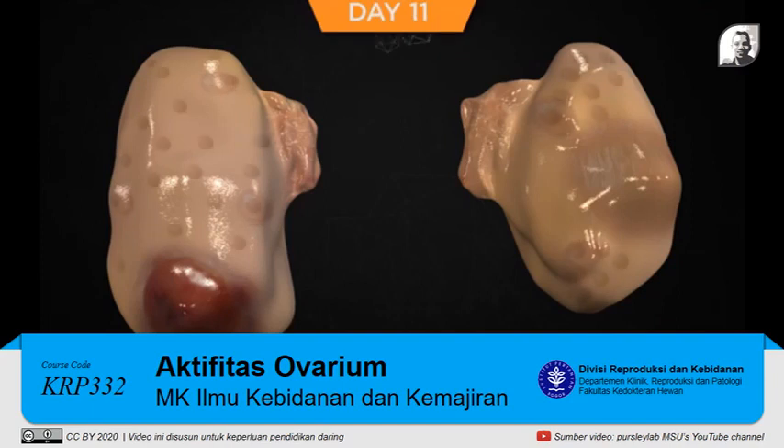On day 11 of the estrous cycle, atresia of the dominant follicle occurred the previous day and allowed for an increase in FSH. This allowed for a second wave of new follicles that began to grow in response to the increase in FSH. FSH remains elevated on this day due to a lack of inhibition that will eventually come from inhibin and estrogen produced from the new dominant follicle. On day 12, as in the first follicular wave, several follicles of the second wave continue to grow as FSH is still elevated but slowly decreasing. The largest follicle of the new cohort will most likely become the dominant follicle.